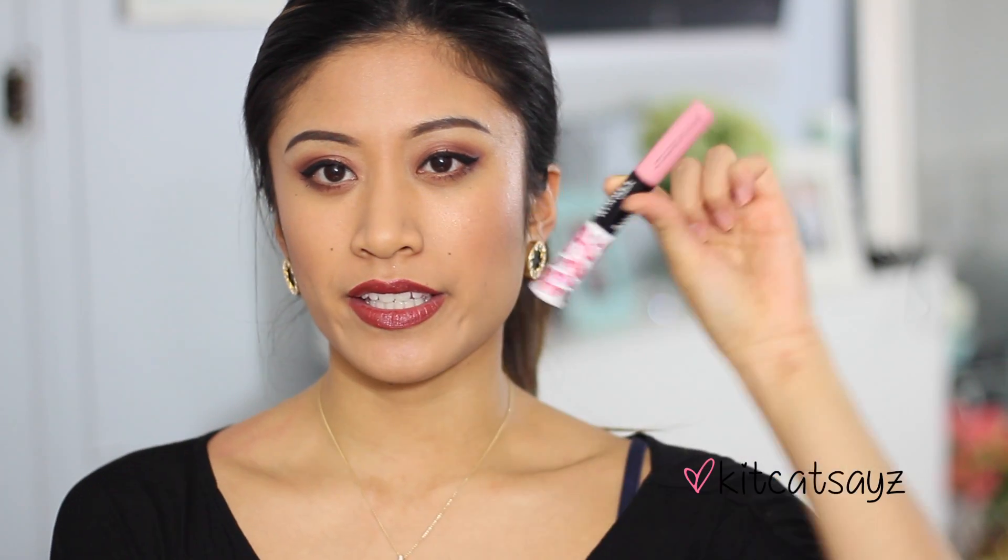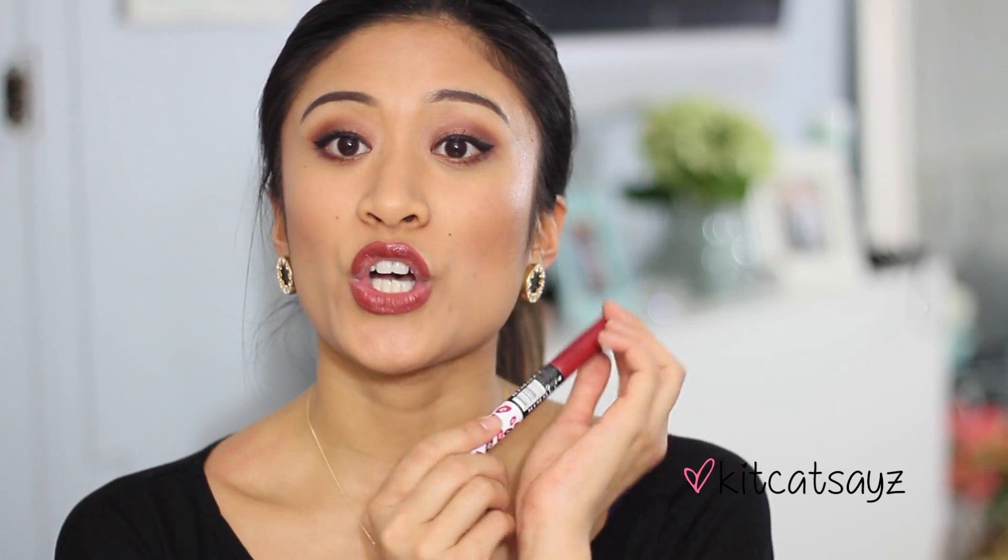It's a duo-ended lipstick — a liquid lipstick on one end and the other end is a moisturizing and hydrating gloss. I'm currently wearing one on my lips right now called Heartbreaker. I just got home from work and I've been wearing this the entire day.